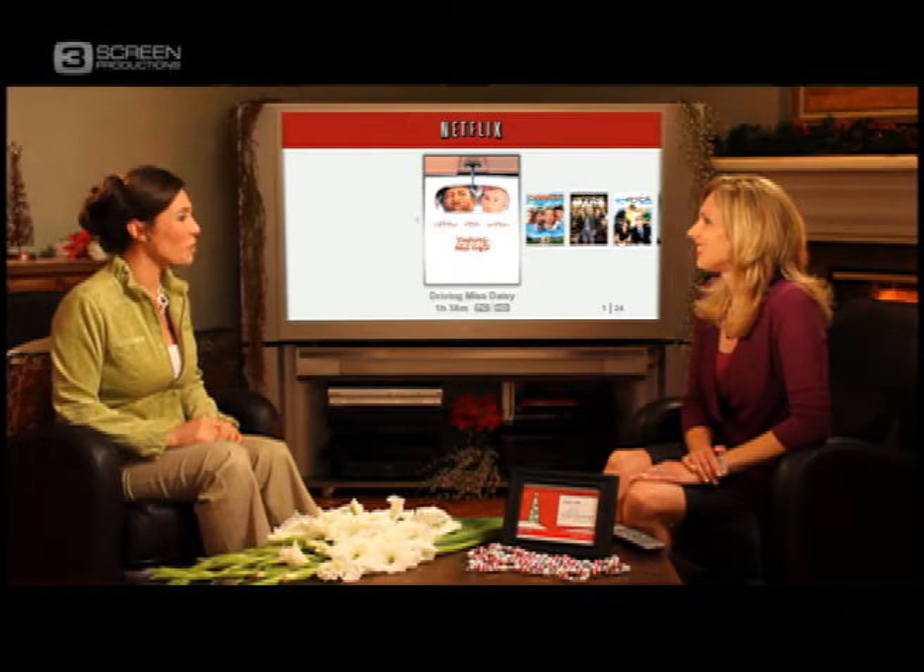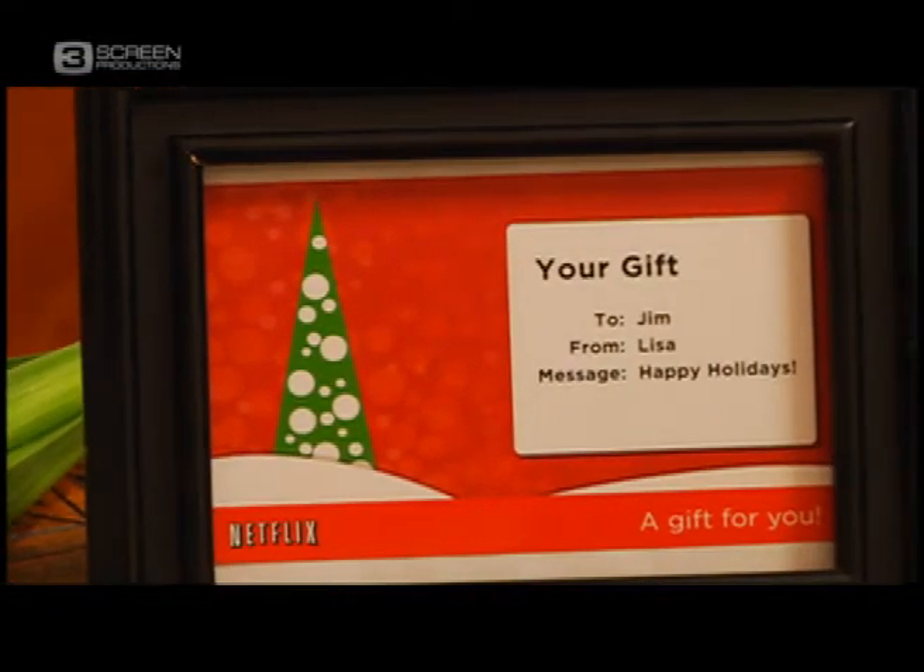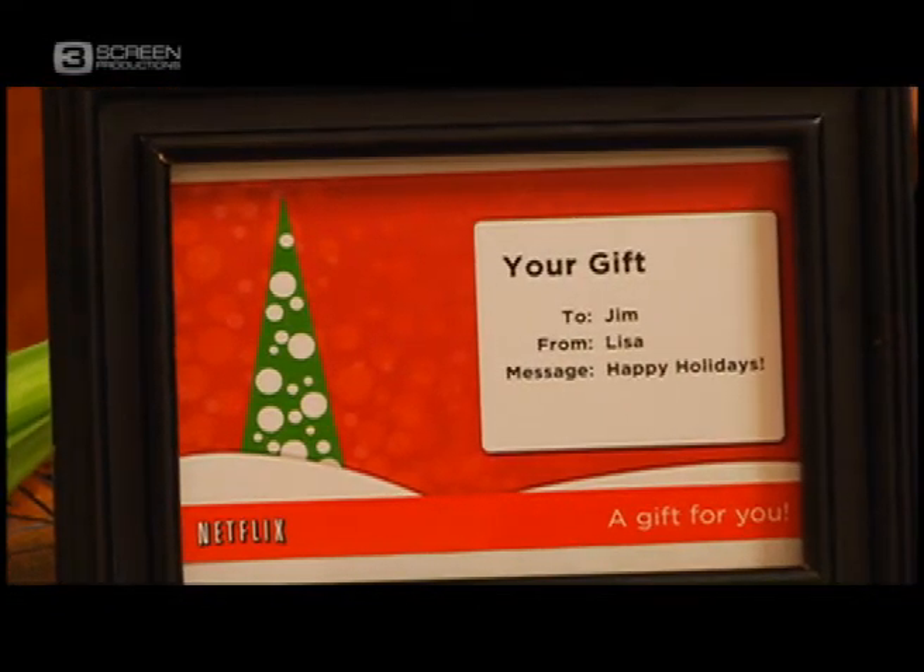Thanks, Catherine, for showing us how Netflix can make movie enjoyment easy and instant. Thanks so much for having me. Share the best way to watch movies with gift subscriptions available from one month to up to one year. They make a great stocking stuffer. This holiday season, give a gift of Netflix.